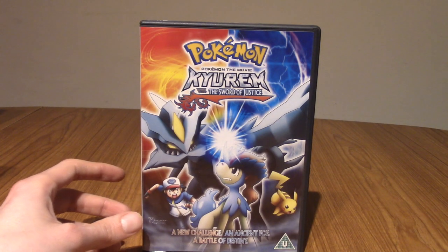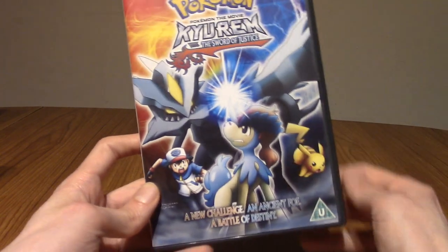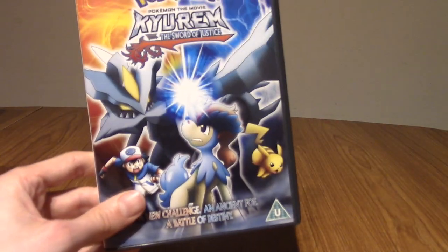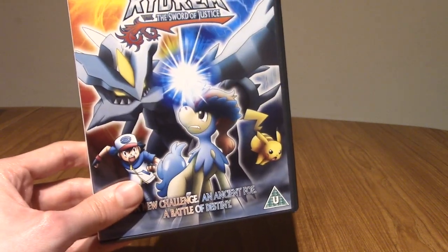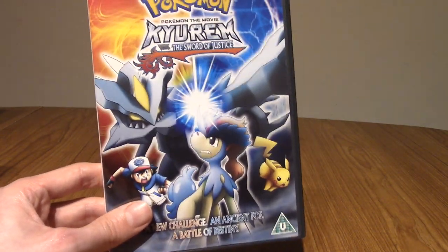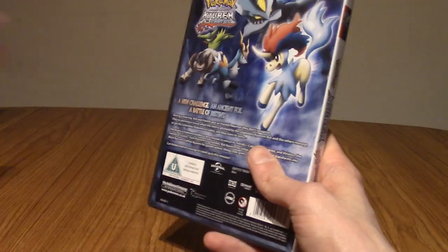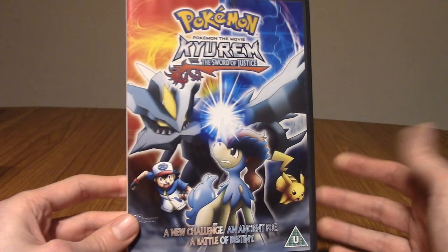This is Kyurem and the Sword of Justice — movie 13 or something, featuring Kyurem and Keldeo. Part of the reason I bought this was it came with a promo trading card, because I'd just got back into trading cards. But then I realised just how many promos there are — like two hundred for the Black and White series alone. Maybe chasing every promo card is going to be crazy. The movie itself is fine — I didn't hate it, it's very pretty, but it's nothing special.